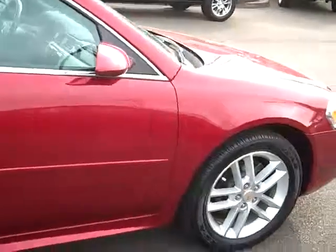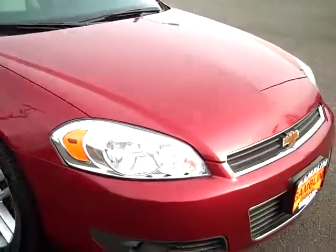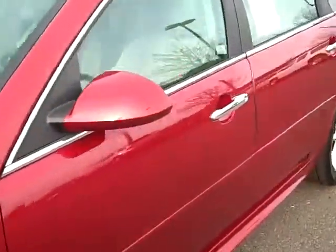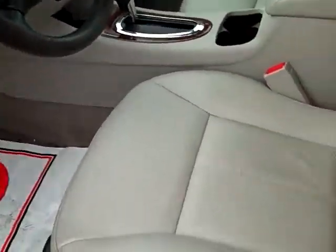So one owner, clean car fax and auto check, we've got the leather interior. Let's take a peek on the inside here, so you can see every vehicle goes through a full 117 point inspection by our award winning service department. We've got the Bose sound system.